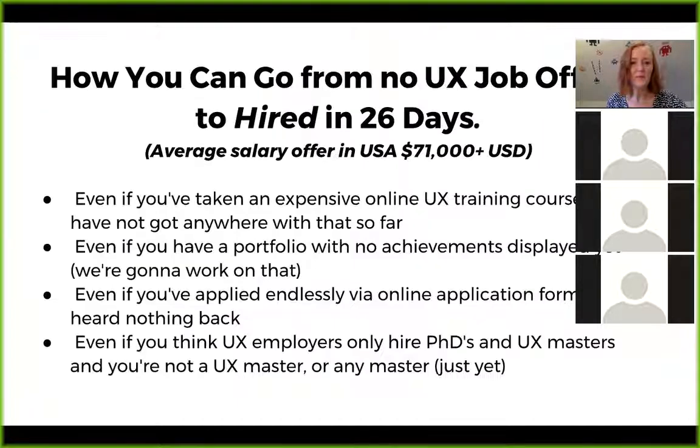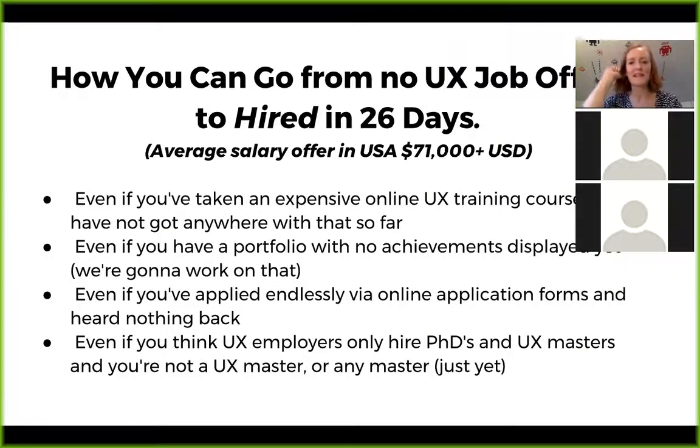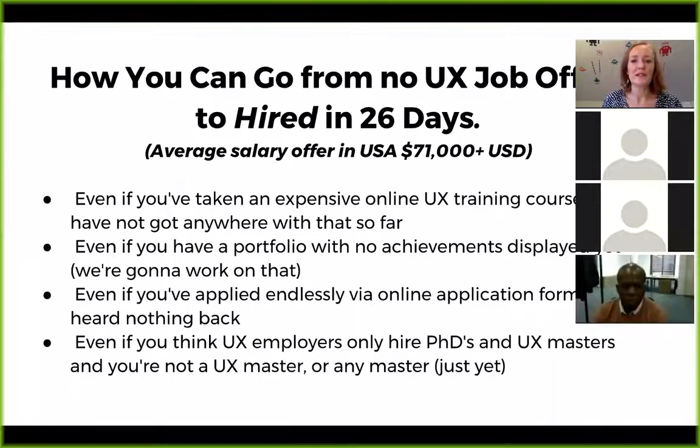This program is really a whole system to show you how you can go from no job offers in user experience to hired within 26 days. I know this is possible because I've been trialing it with my beta students — the first one to get a job was Ben, and he got hired within 26 days, transitioning from user interface design.